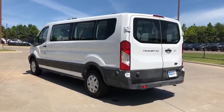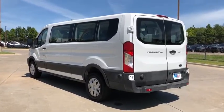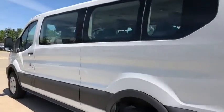Trip computer, panic alarm, brake assist, remote keyless entry, tachometer, driver vanity mirror, front bucket seats, tilt steering wheel, front reading lamps, and passenger vanity mirror.